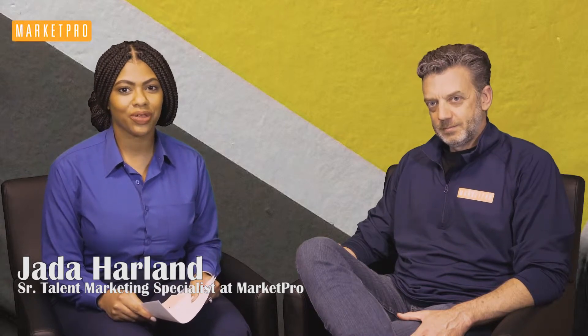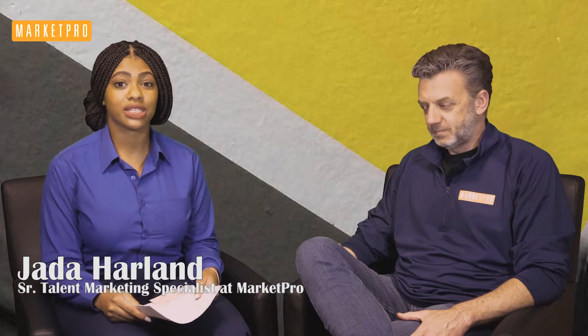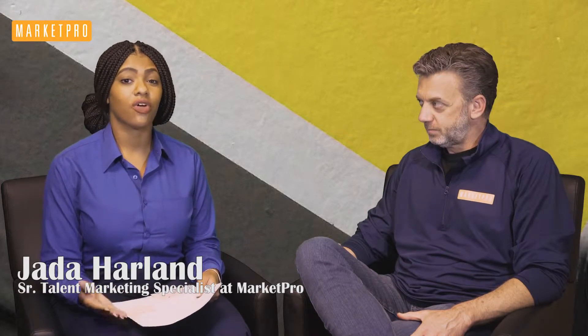Hi, my name is Jada Harlan. I'm the Senior Talent Marketing Specialist at MarketPro, and we're here with our president Bob Van Rossum, discussing some details around resume building for all marketing talent. After being in the recruiting industry for over 20 years, what is your professional opinion on the best format for marketing resumes?